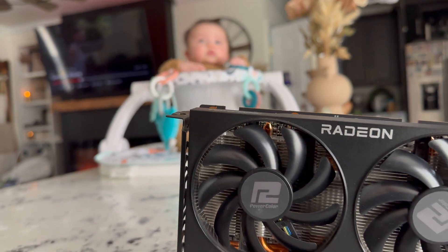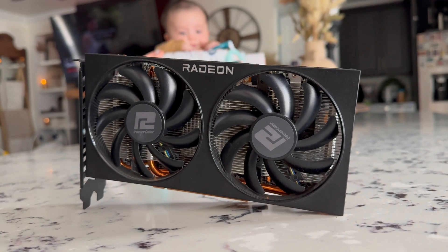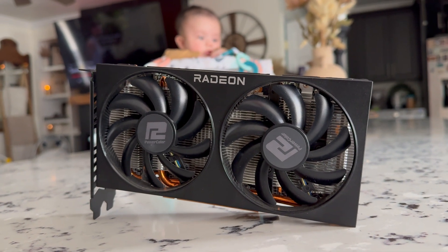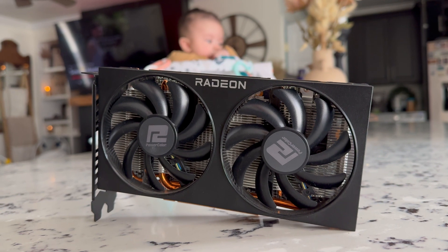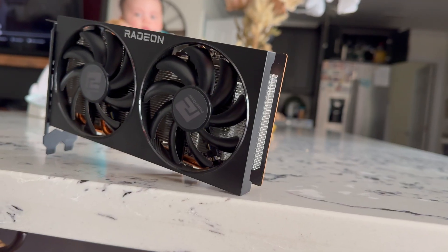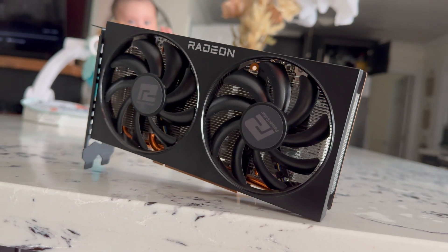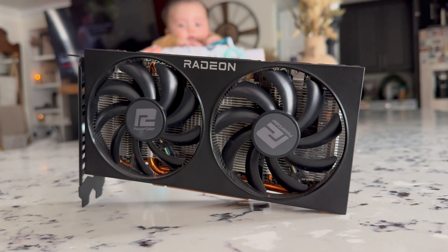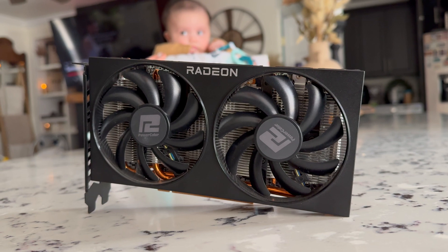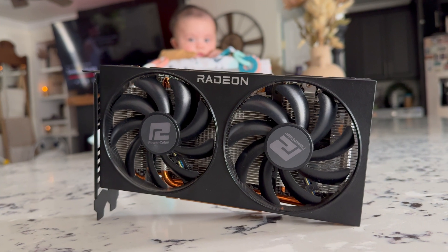The RX 6600 XT launched in July 2021, built on the 7nm process with a boost clock up to 2589 MHz, paired with 8 GB of GDDR6 memory running at 2000 MHz. With its max power draw of 160 watts, it was designed for entry-level 1440p gaming but excelled at 1080p high refresh rate high settings. Its launch price of $379 was underwhelming compared to the RTX 3060 or the RX 5700 XT.